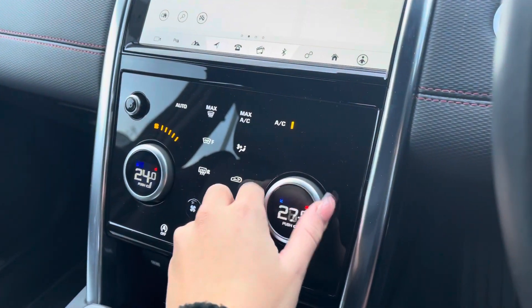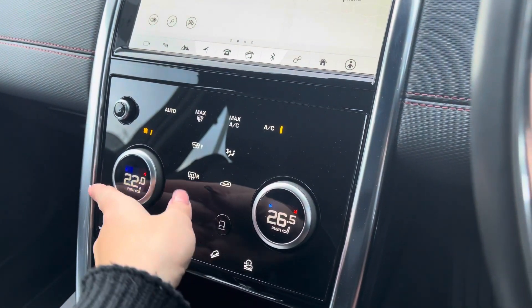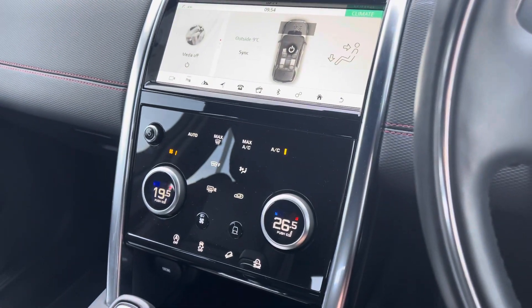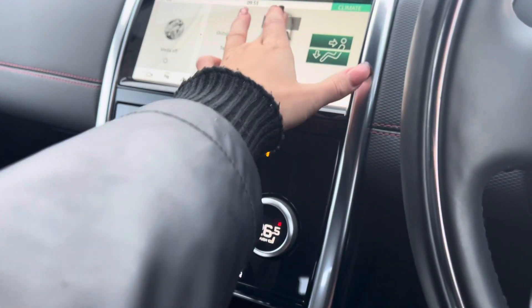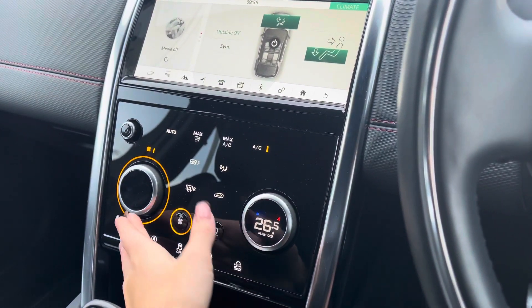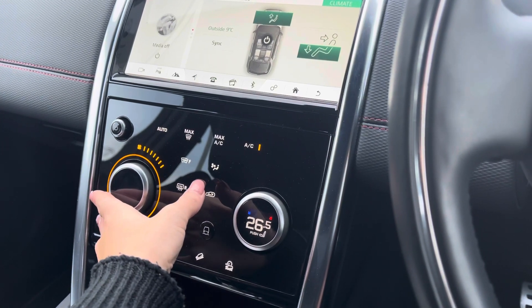Just below you have your climate control, where you can individually change temperature within the cabin for both driver and passenger, dictate the direction of airflow, and of course adjust the airflow setting itself.